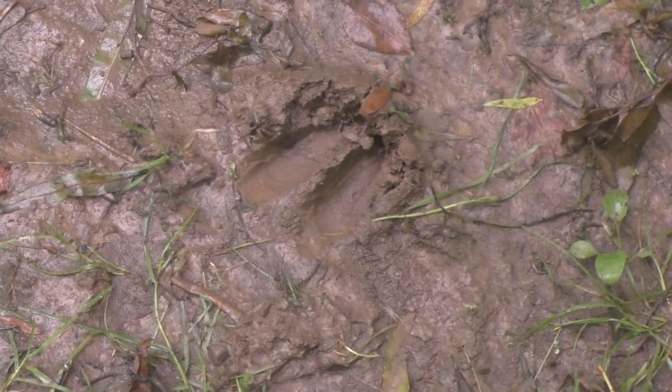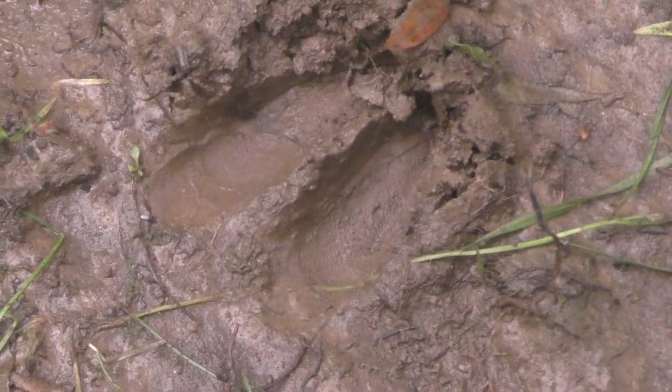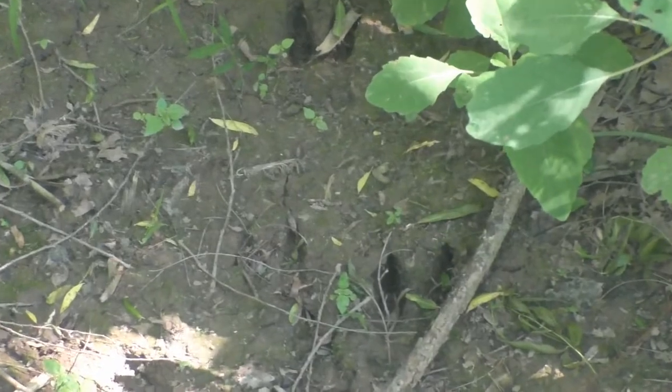This deer track shows two separate imprints, one for each toe of its split hoof. The shape and depth of the print can tell you something about how the animal was moving. These deer tracks are deep, with widespread toes.